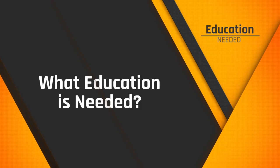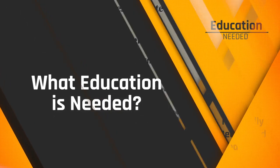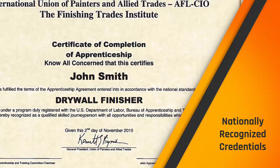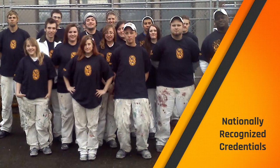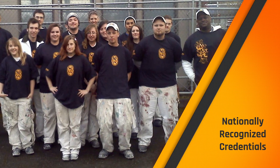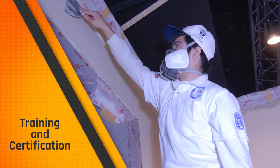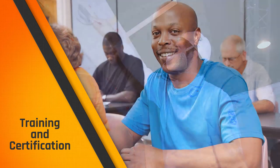What education is needed? Your credentials will be nationally recognized in the industry and can open the door for you to get a job with a good company anywhere in the country. The IUPAT can also assist you in furthering your education. As you continue in your career after completing your apprenticeship and becoming a journey worker, you'll want to pursue additional training and certifications, which will require some classroom time and on-the-job training.